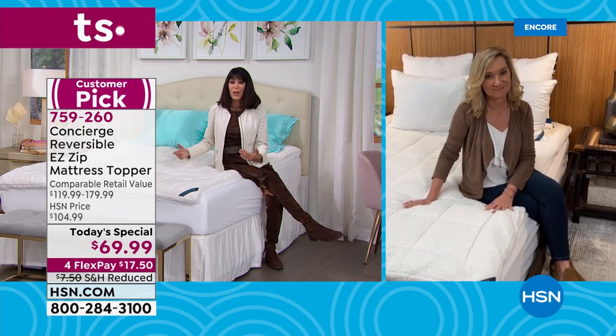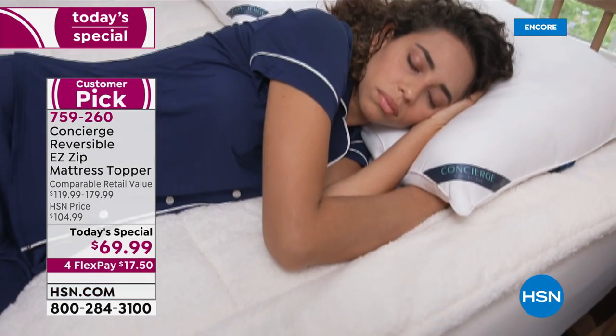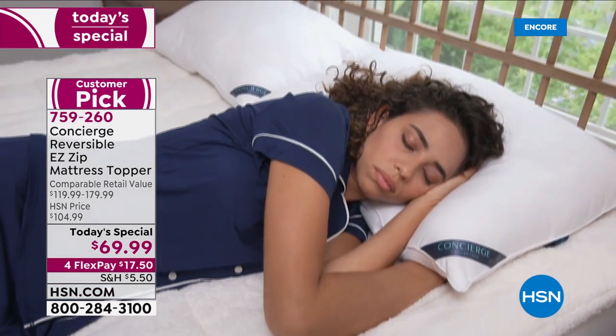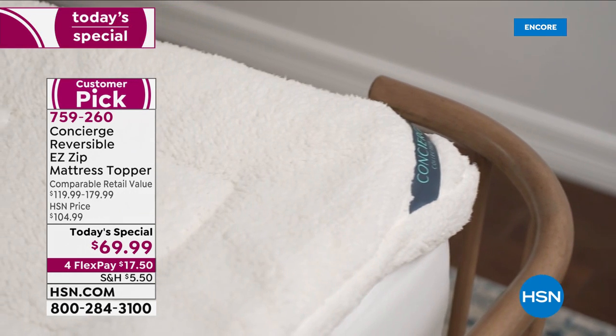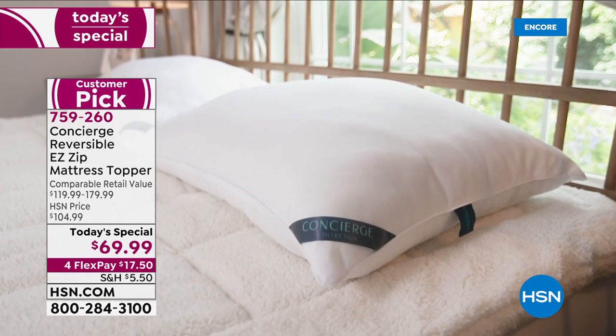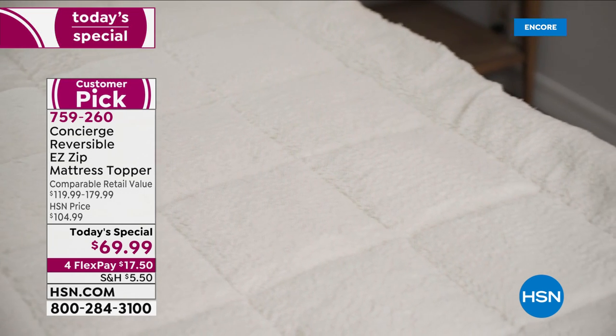The first time you sleep on a mattress with the Super Loft mattress topper on it, you'll get it. I love that video where you can see the way it contours to the body. What's really nice about either side of this — the fabric on the outside is really soft, so you can sink down into it and have that really restful night's sleep.